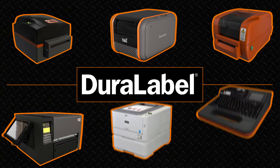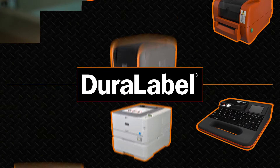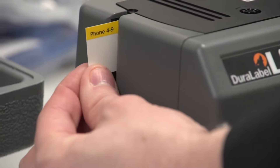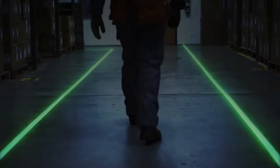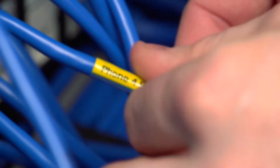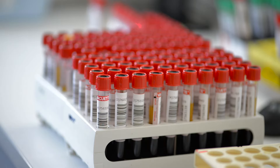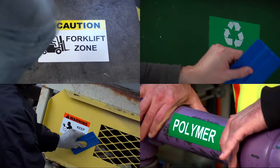With DuraLabel industrial labeling systems, you have the power to label your entire facility. That means OSHA compliance, wayfinding, arc flash, wiring systems, height marking, barcoding, parts identification, and more.